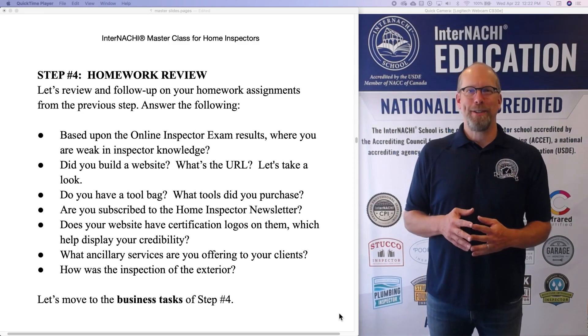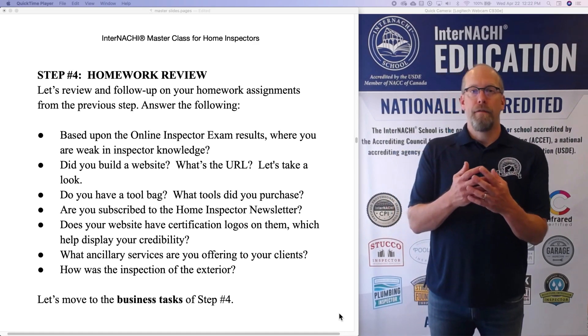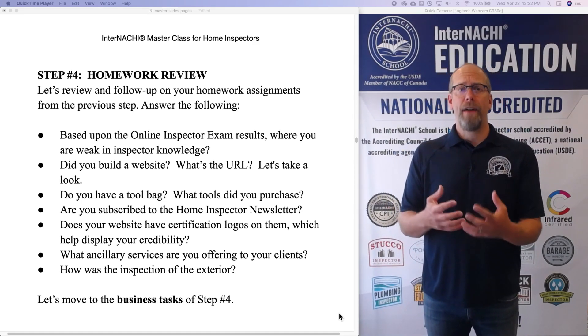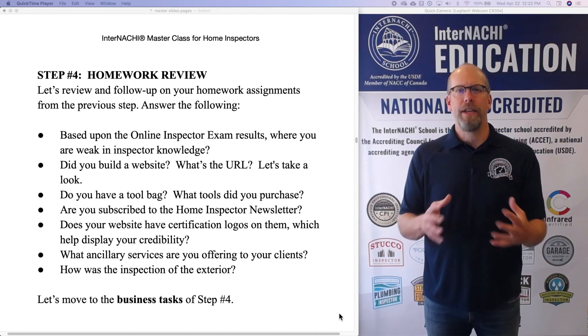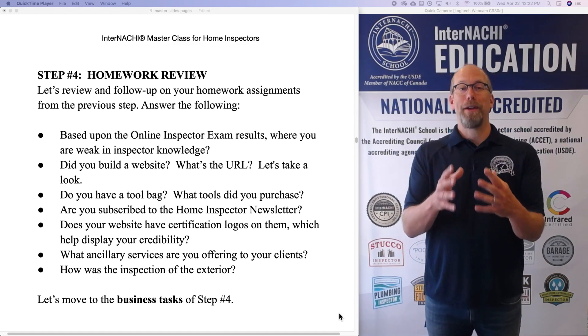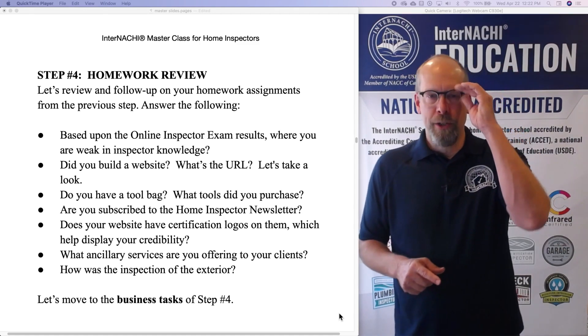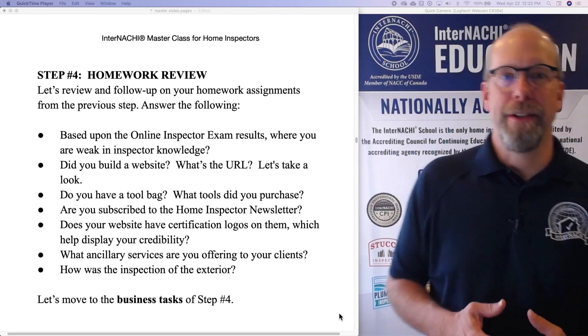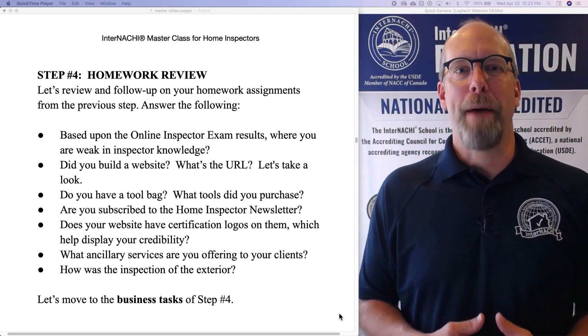You inspected the exterior — how did that go? Did you use the free software that InterNACHI provides, or do you now have your own software? And how did the inspection of the exterior go? Did you inspect the exterior door? So let's move on to the business tasks at hand — we're going to go to the business tasks of step four.